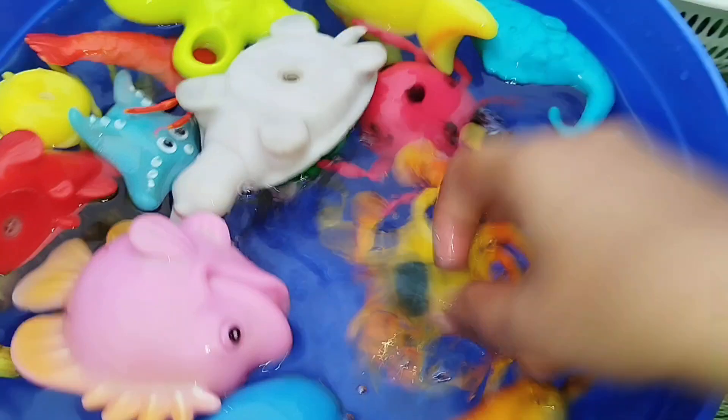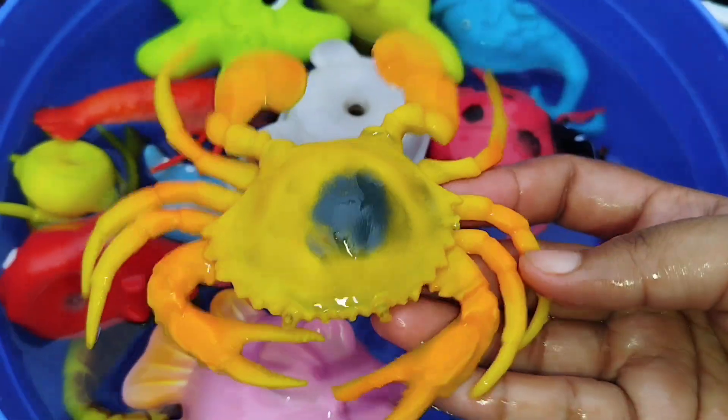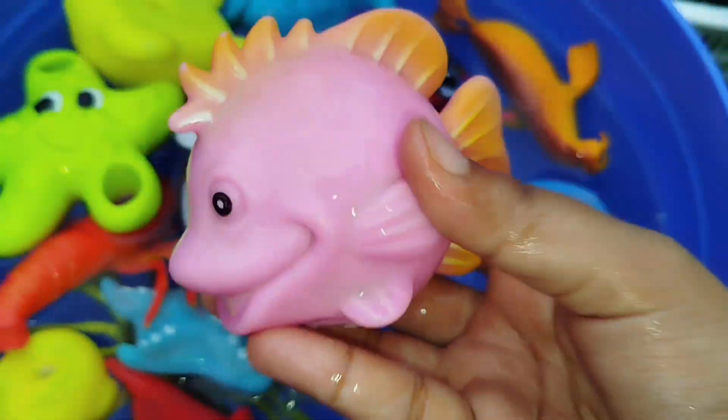The next one is a king crab. This is a king crab. The next sea animal is a pink fish.